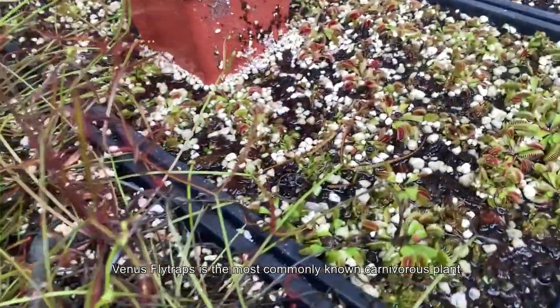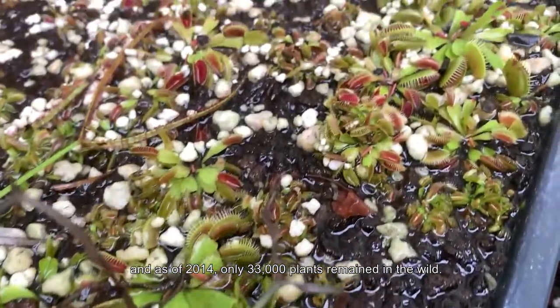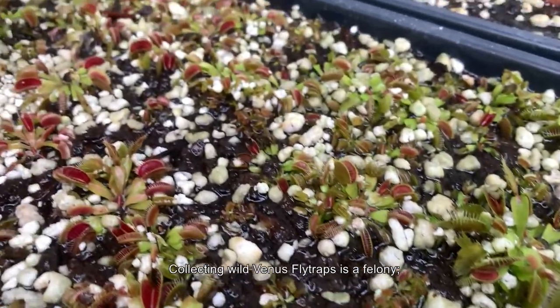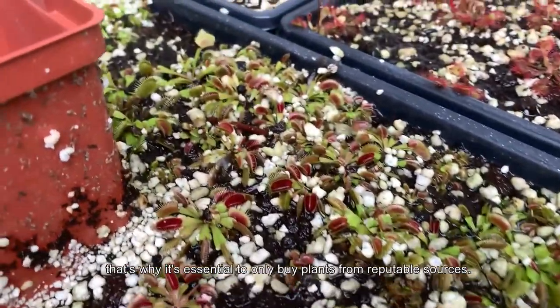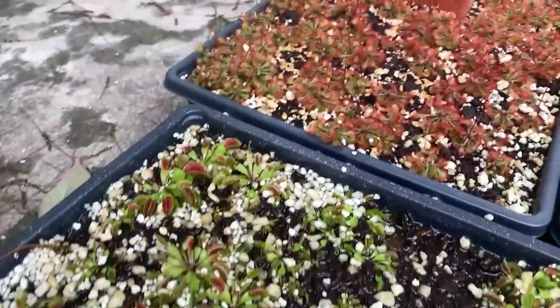Venus flytraps are the most commonly known carnivorous plant, and as of 2014 only 33,000 plants remain in the wild. Collecting wild flytraps is a felony, so it's essential to only buy plants from reputable sources.